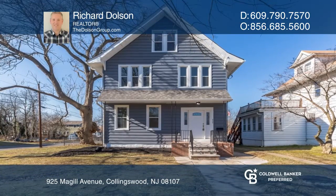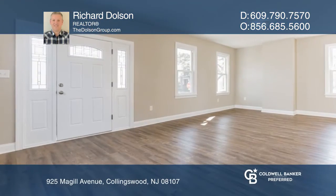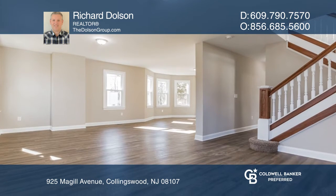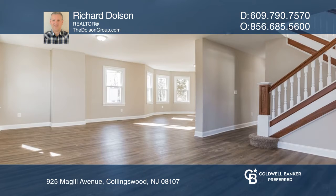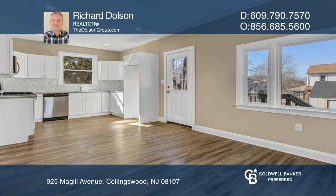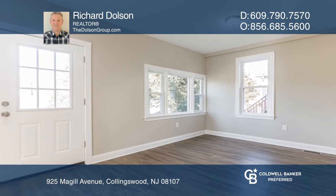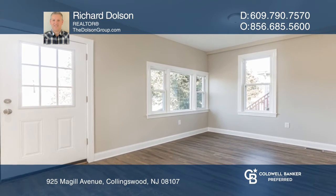Welcome home to this Collingswood classic. The interior of this four bedroom two and one half bath home has been completely renovated. On the first floor is a large foyer that opens to the combination living and dining room, as well as a spacious kitchen with a side dining area that's just perfect for entertaining.